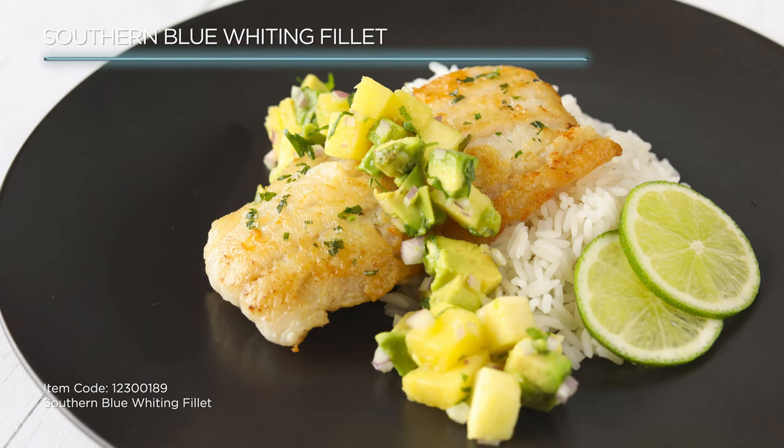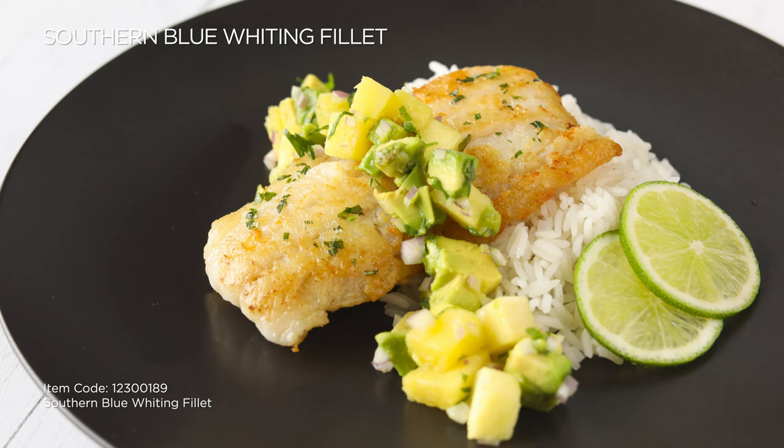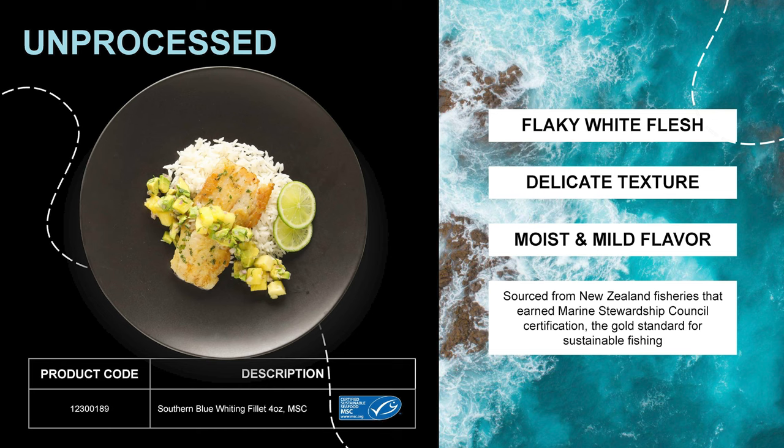These four ounce untreated fillets are the perfect white fish addition to all your menus. As part of the cod family, they offer a mild clean taste that cooks up subtly sweet, moist, and with a delicate flaky texture.